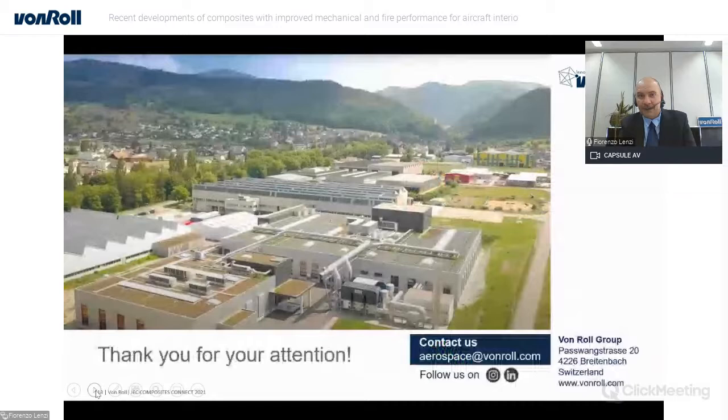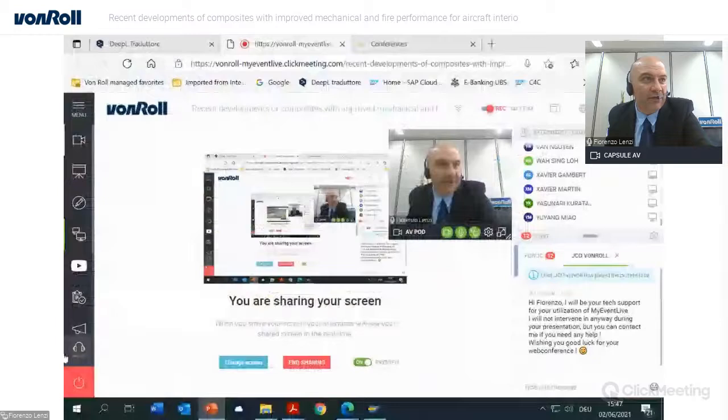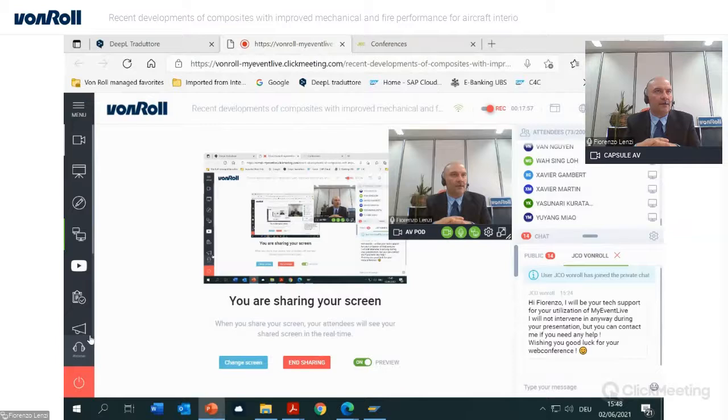This is the end of our presentation. I hope you enjoyed the slides. Feel free to contact us at aerospace@fouroll.com and follow us on Instagram and LinkedIn. We now have about five minutes for questions, and I'll leave my colleague to help address any questions or comments about the presentation. Let's start the Q&A session.